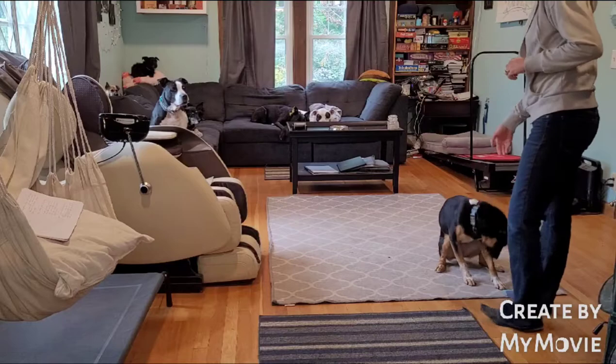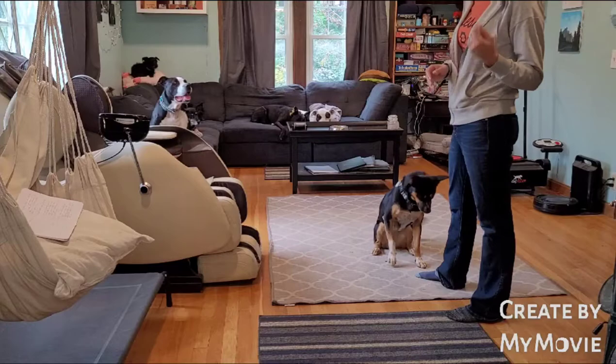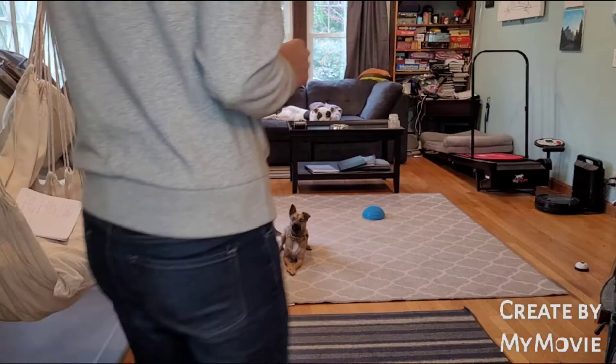Some of my dogs also use a hand command in addition to the verbal. Hand signals can be very helpful for most dogs — they read what our body language does a lot better than they listen to what we're saying most of the time. So if you add a verbal command, it's helpful to also have that physical signal for your dog.